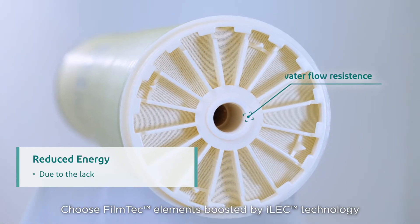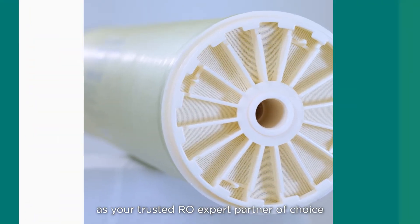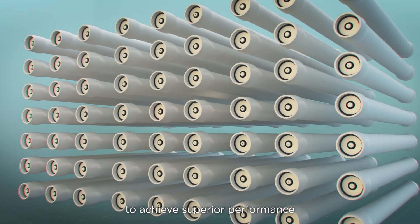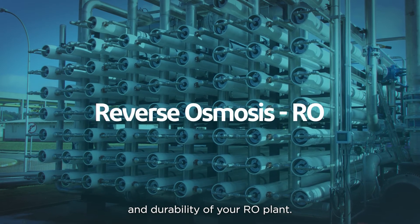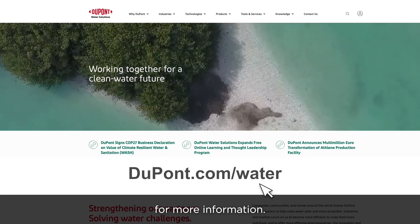Choose Filmtec elements boosted by ILEC technology as your trusted RO expert partner of choice to achieve superior performance and durability of your RO plant. Visit dupont.com/water for more information.